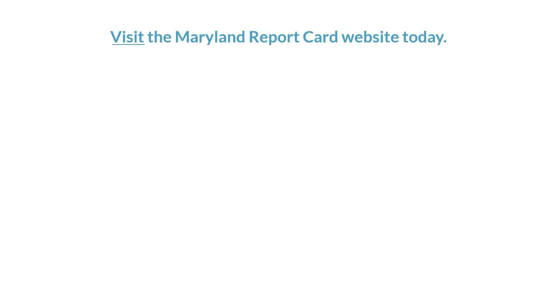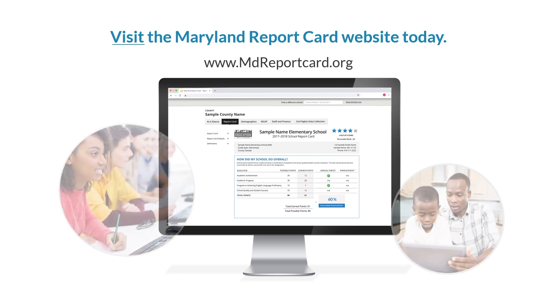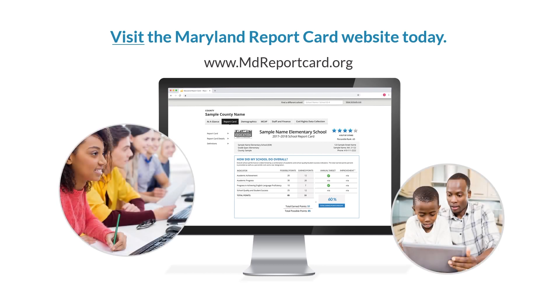We encourage you to visit the Maryland Report Card website today. Learn about what has changed about our state school and school district accountability system and see how your school has performed. We encourage you to use all of the tools at your disposal in considering school quality. The new report card supports ongoing work to improve school performance.